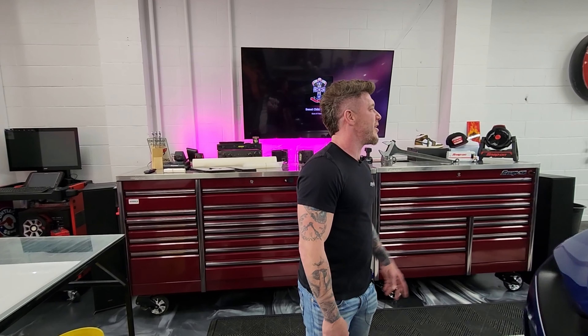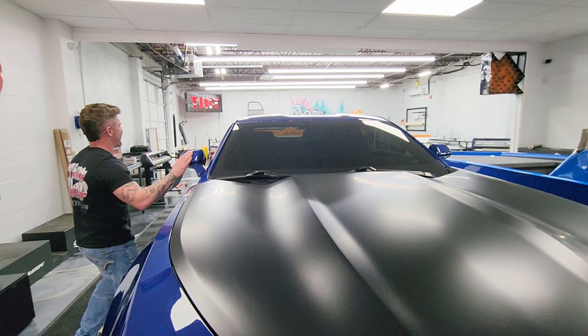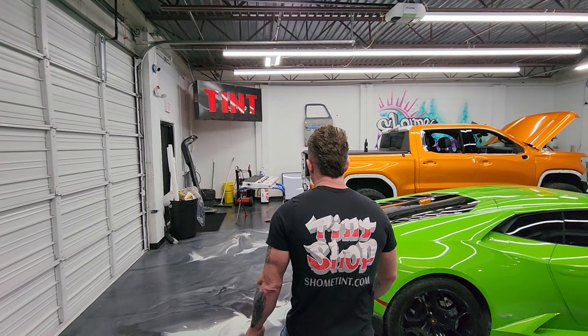We're doing Ceramic Pro five-year and some paint protection on the front bumper, and we'll be jamming it out. Besides that, I think we did some tint on it last week, so that's when he scheduled all this stuff. We're going to clean it up and make it look nice. You want to go check the wrap out?